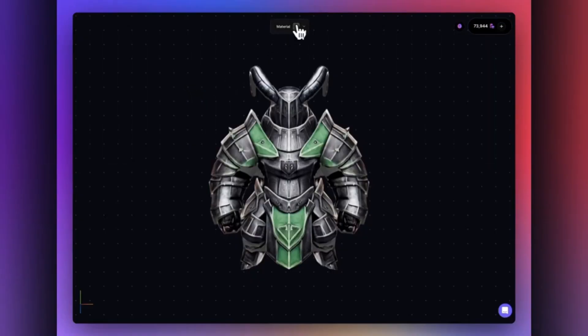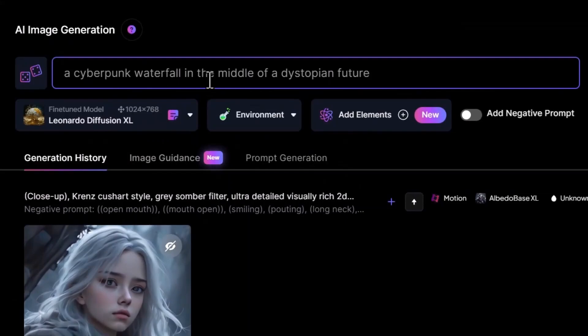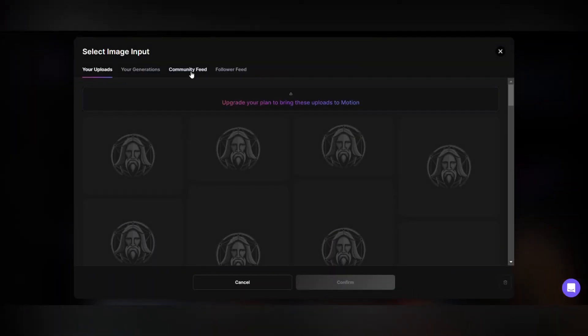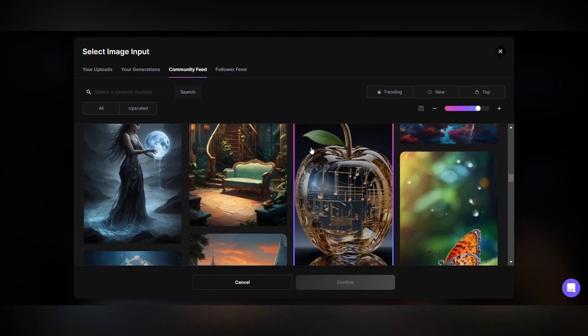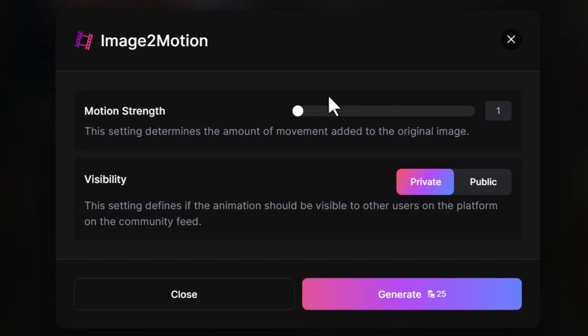Moreover, the integration of 3D texture generation capabilities empowers users to enhance their creations with intricate textures, elevating the visual appeal of their projects. The tool's functionality extends beyond static images, encompassing motion graphics through generative video asset production with a single click. Additionally, users have the opportunity to delve deeper into customization by training and fine-tuning their image models, reflecting over 470,000 trained models to date. This level of control is further augmented by the inclusion of negative prompts, allowing users to refine their creations by specifying elements they wish to avoid.